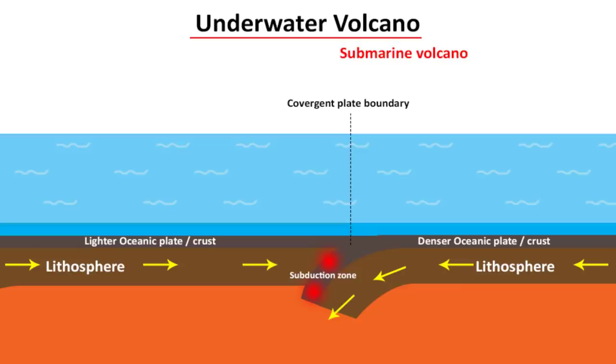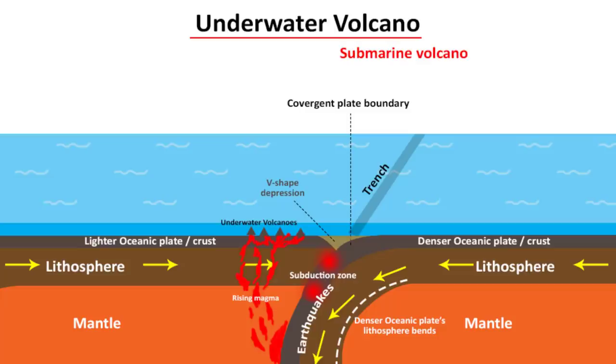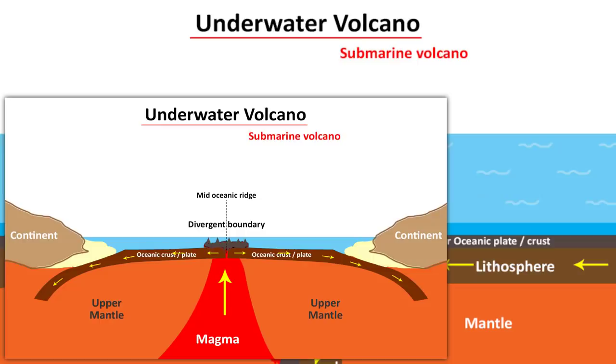During subduction, trenches are formed, since the heavy tectonic plate is pushed beneath the lighter plate deep into the mantle, causing the seafloor and outermost crust — the lithosphere — to bend and form a steep V-shaped depression. This causes earthquakes and underwater volcanic eruptions. Tonga's volcanic eruption is due to subduction, not seafloor spreading. Subduction is caused by convergent plate boundaries, while seafloor spreading is caused by divergent plate boundaries.